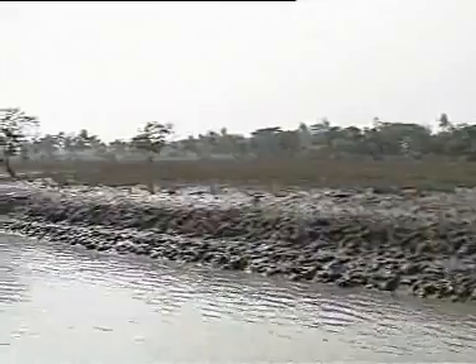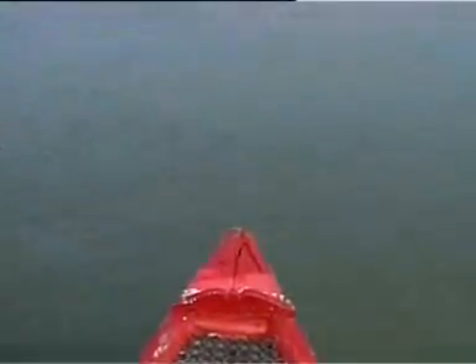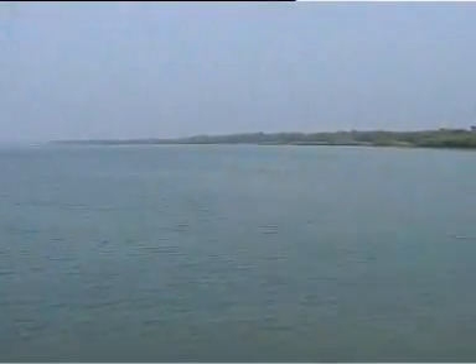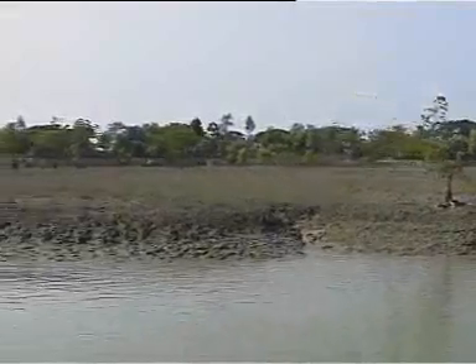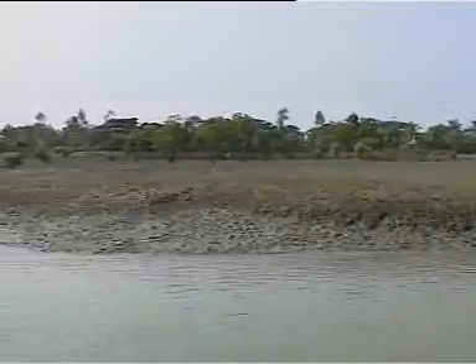But due to the rise in the level of riverbeds and siltation in the upper streams of the Ganges, the rivers and tributaries that flow into the Indian Sundarbans carry more silt in water compared to the Bangladesh Sundarbans. As a result, more saline waters enter the Indian Sundarbans, having a threatening impact on the mangrove communities.